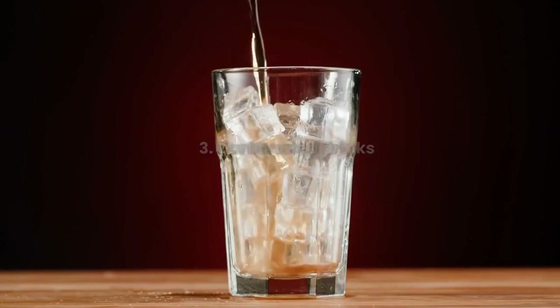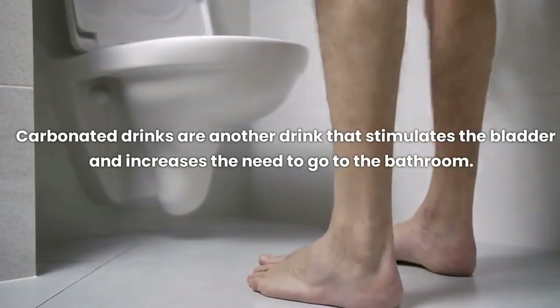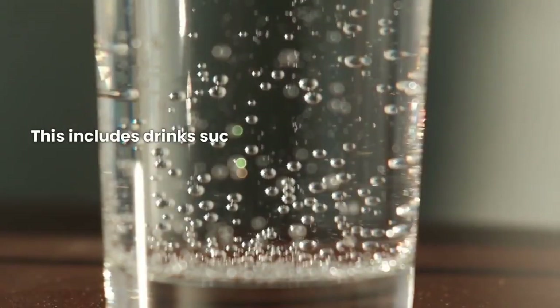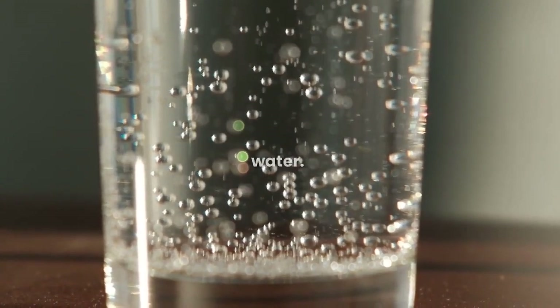Carbonated drinks are another drink that stimulates the bladder and increases the need to go to the bathroom. This includes drinks such as soda, tonic water, and sparkling water.